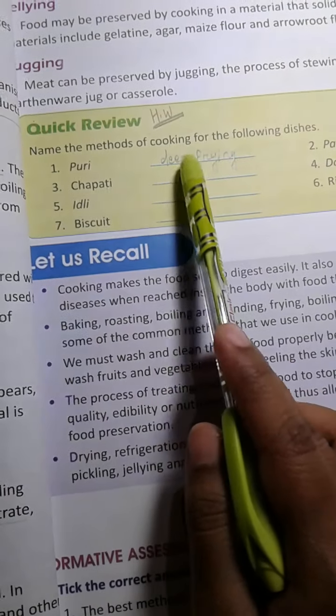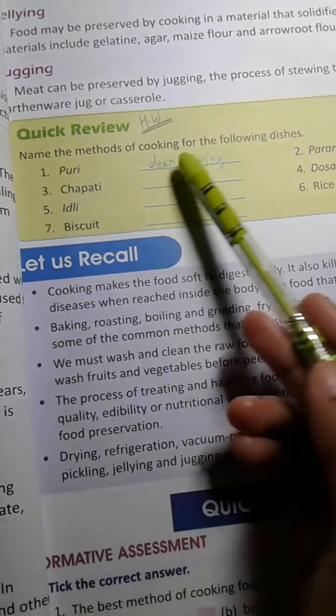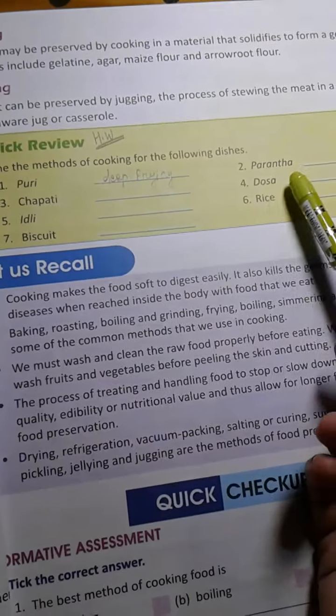Name the methods of cooking for the following dishes. I have already done number one. The rest of the numbers are your homework.